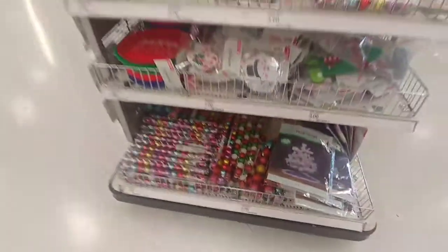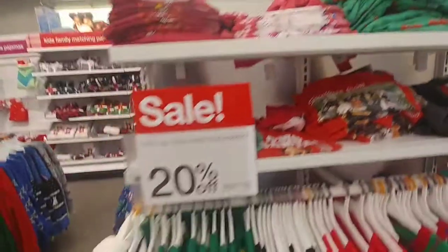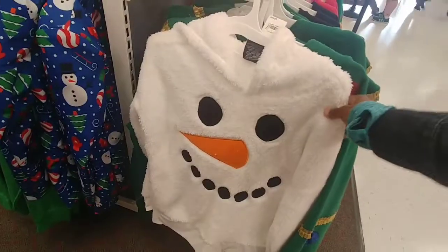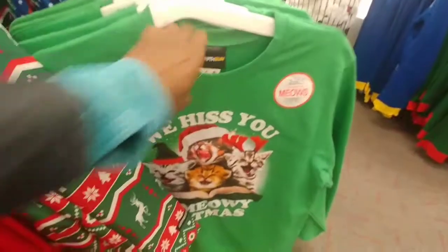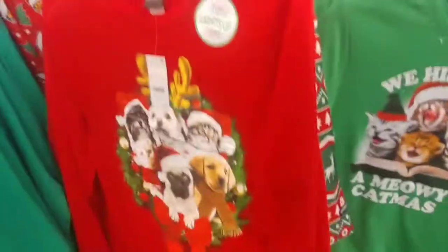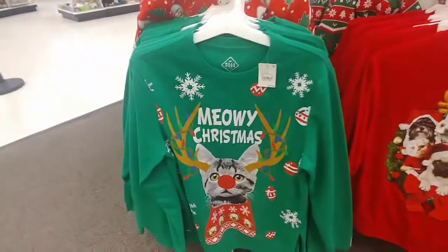So cute, for the holidays. Men's ugly sweater section — they're 20% off at Target. This is a jacket. We issue a 'Meowy Catmas.' A Meowy Catmas?